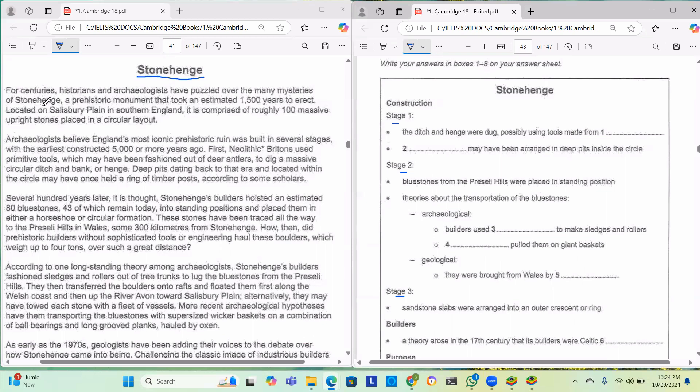For centuries, historians and archaeologists have puzzled over the many mysteries of Stonehenge, a prehistoric monument that took an estimated 1,500 years to erect. Located on Salisbury Plain in southern England, it is comprised of roughly 100 massive upright stones placed in a circular layout.